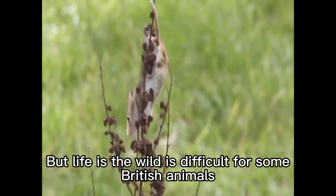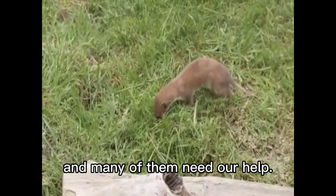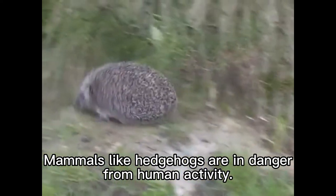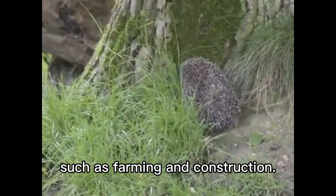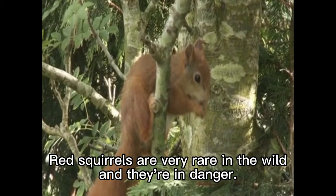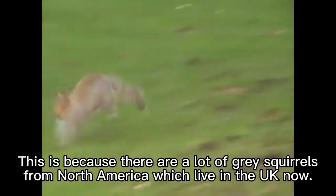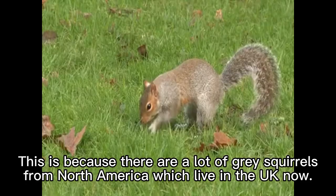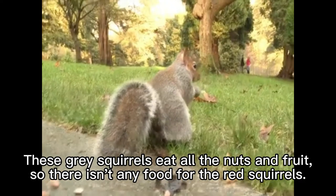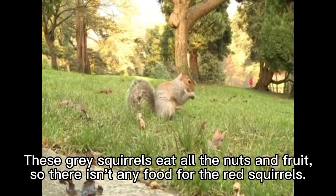But life in the wild is difficult for some British animals, and many of them need our help. Mammals like hedgehogs are in danger from human activity, such as farming and construction. Red squirrels are very rare in the wild and they're in danger, because there are a lot of grey squirrels from North America which live in the UK now. These grey squirrels eat all the nuts and fruit, so there isn't any food for the red squirrels.